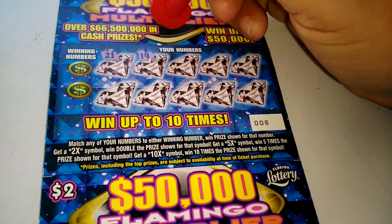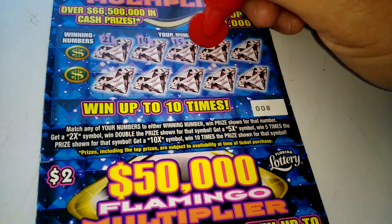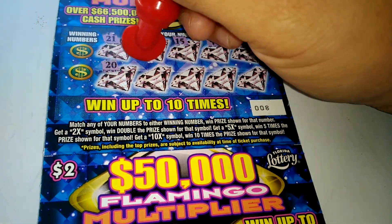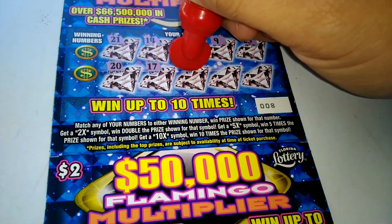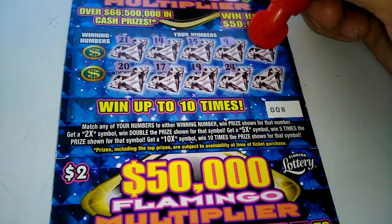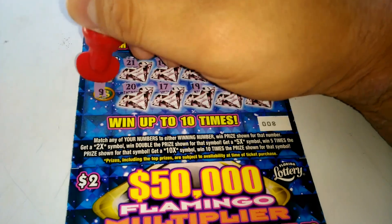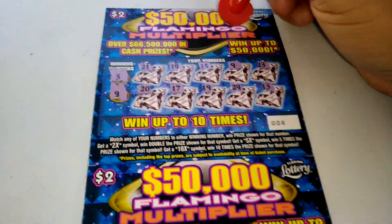Ticket number 8 numbers: 21, 14, 15, 9, 23, 20, 17, 19, 24, and 13. Winning numbers 3 and 9 — we got a winner up there.